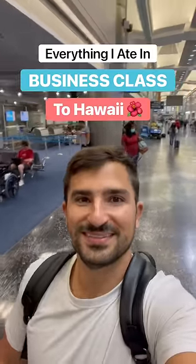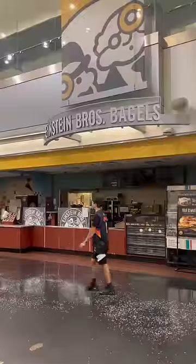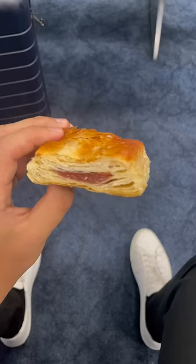Here's everything I ate on a 15-hour business class trip to Hawaii. The day started at 4:30 in the morning, so even Einstein's wasn't open. But more importantly, Versailles was. So I started my day of eating on the right foot with a warm guava pastelita.